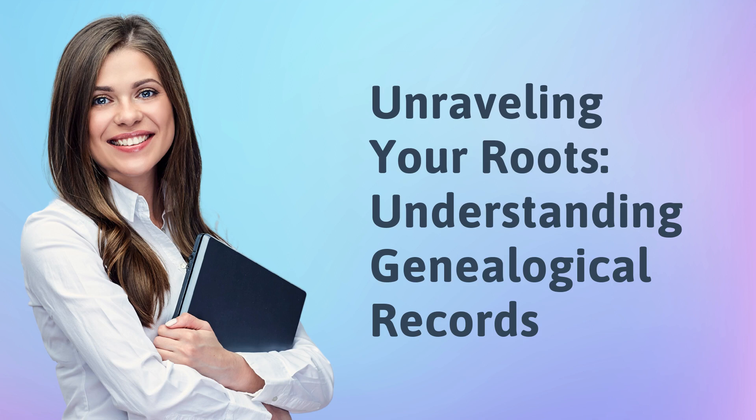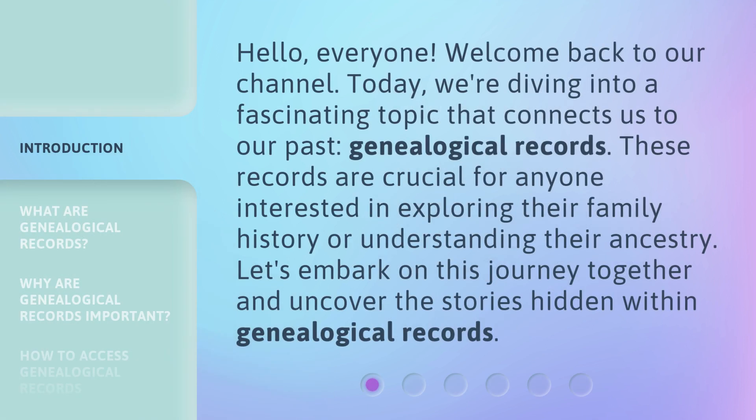Unraveling Your Roots: Understanding Genealogical Records. Hello everyone, welcome back to our channel. Today, we're diving into a fascinating topic that connects us to our past — Genealogical Records. These records are crucial for anyone interested in exploring their family history or understanding their ancestry. Let's embark on this journey together and uncover the stories hidden within genealogical records.